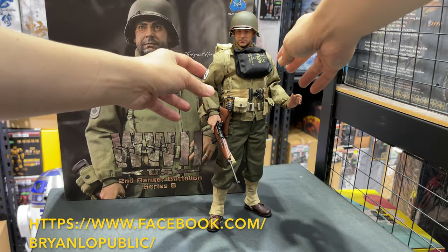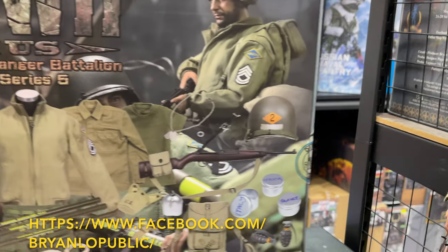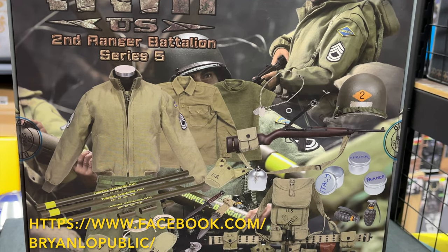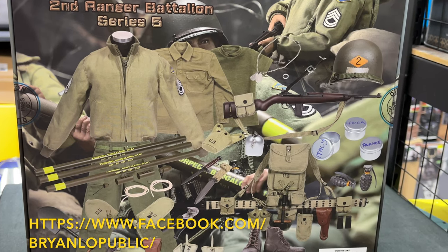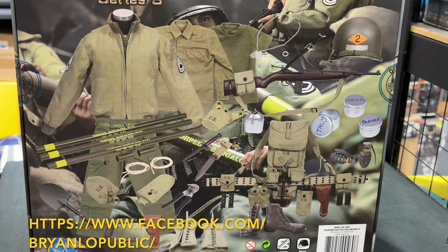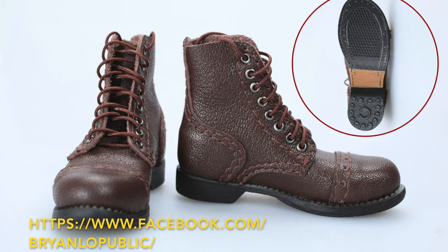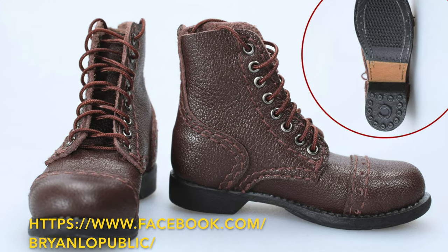Let's look at the box design. I'll show you mainly the back of the box because it shows all the accessories included with this figure. It's very clear — the jacket, the M1 Garand rifle, the landing gear, especially the beach landing gear, the Bangalore torpedo, the tools and accessories for the landing attack, and leather boots. I think they changed to leather boots because the PVC leather could not last too long, so they changed to genuine leather for the boots, making it a very long-lasting accessory.